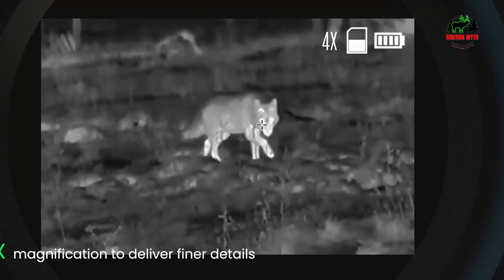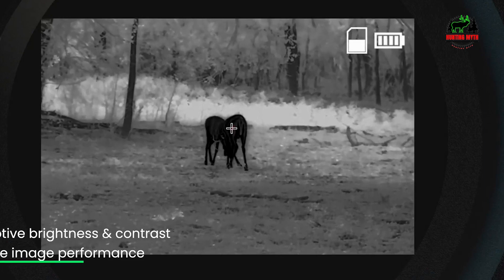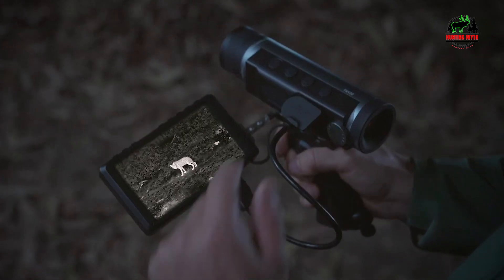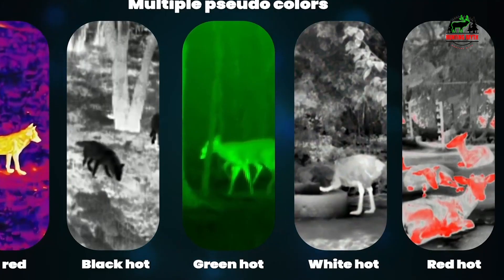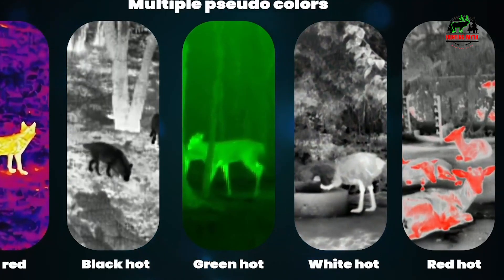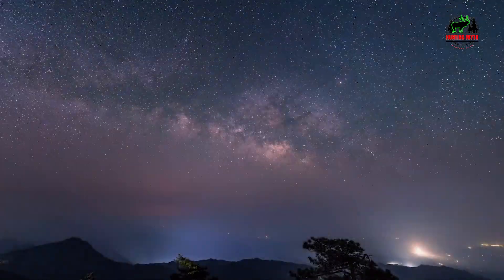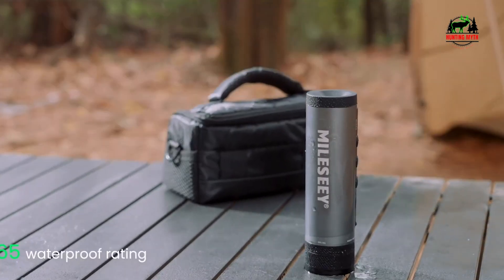Picture a hunter setting up in a concealed position with a long vantage over a field. Using the T-Recon Tactical, they scan the landscape and identify heat signatures kilometers away, isolating the target, preparing the perfect shot at extraordinary range, and accomplishing an expert strike.